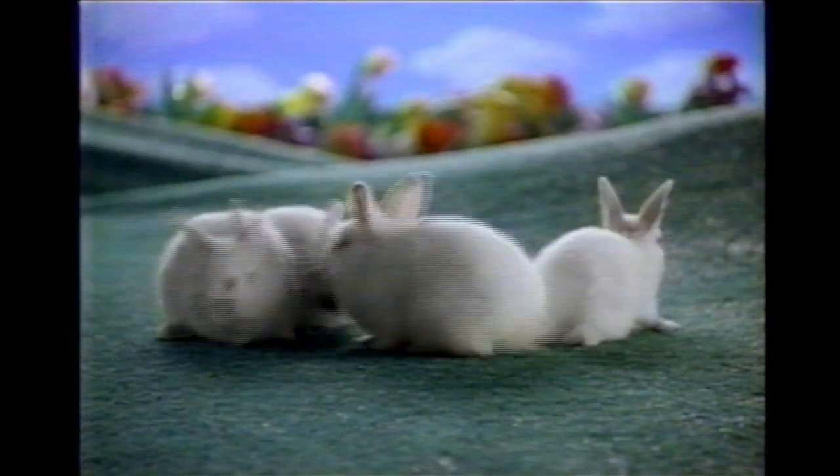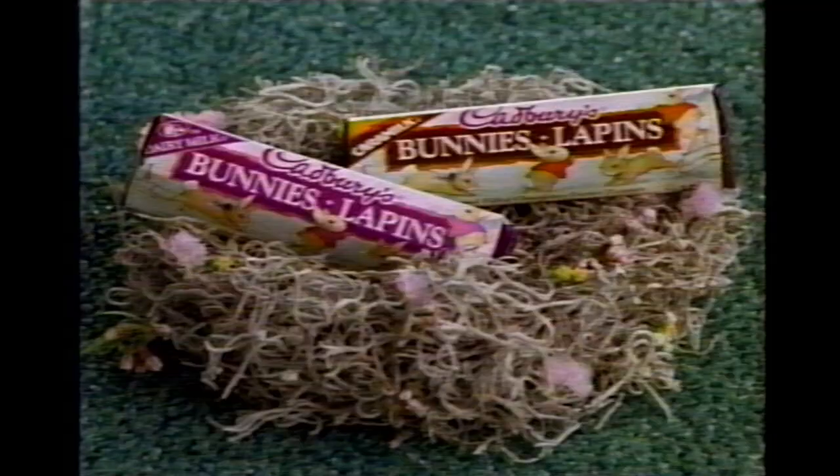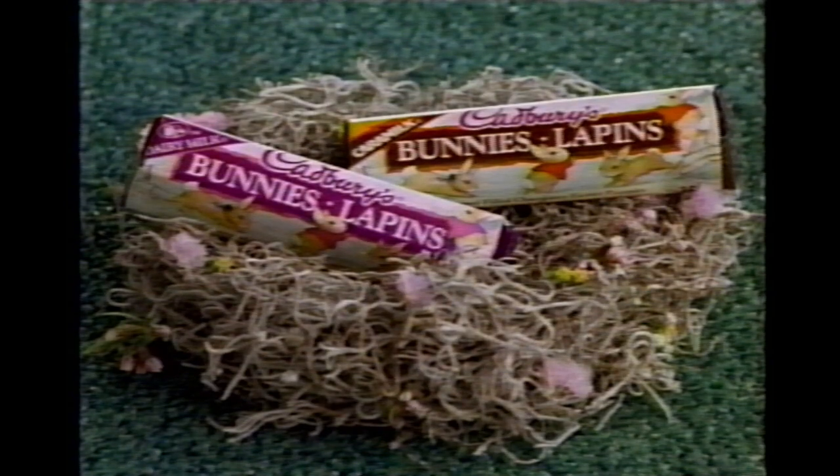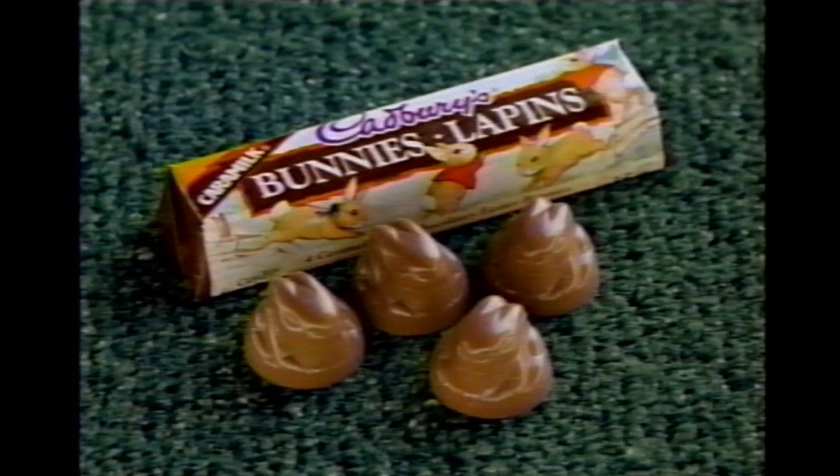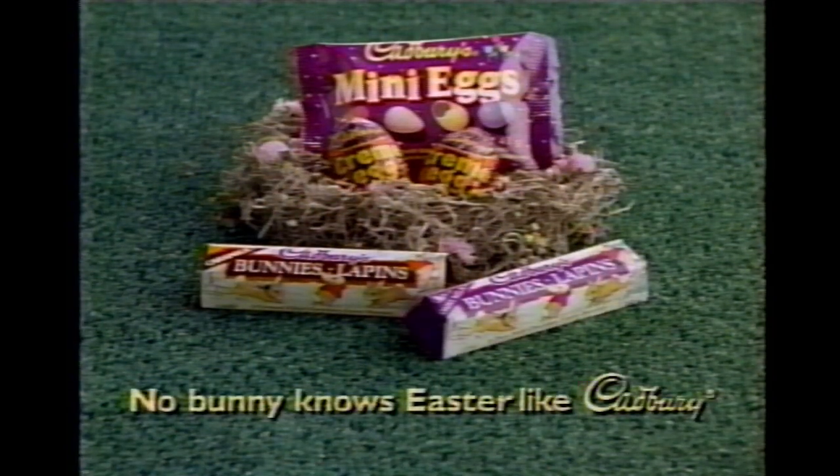And for an exciting little change, there's also Cadbury's bunnies — in either solid dairy milk or caramel-filled caramel. No bunny knows Easter like Cadbury.